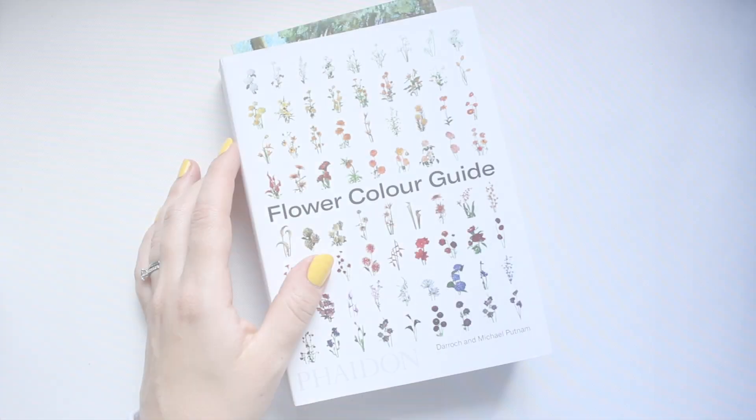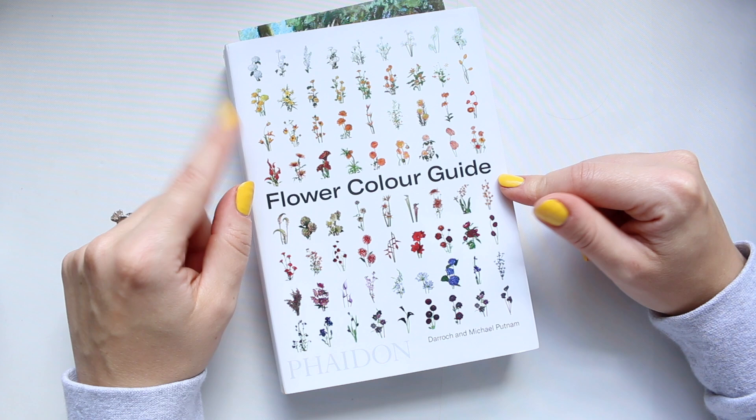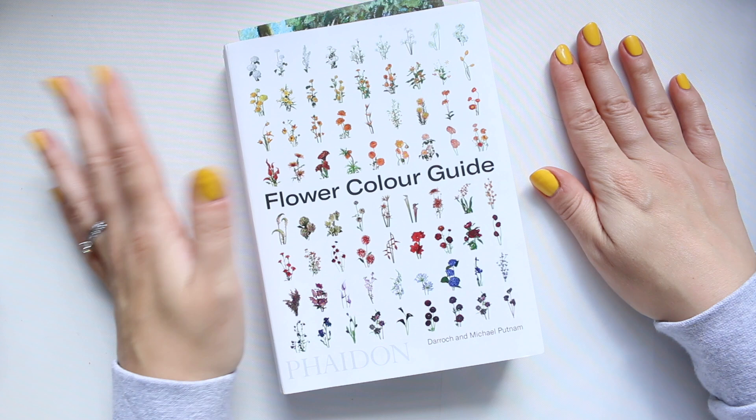Hi everyone. Today I'm coming in with this book review. This is the book I shared with you I think a week or two weeks ago, and today I want to give you a good insight into it because it is absolutely brilliant.